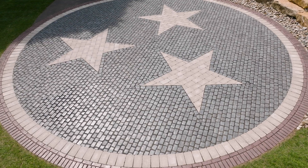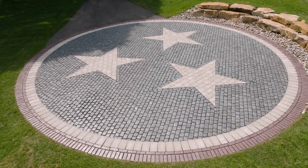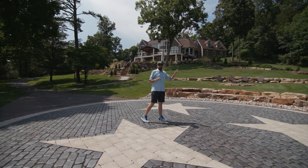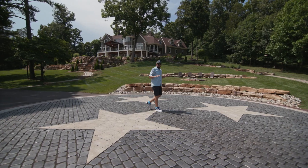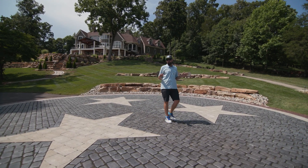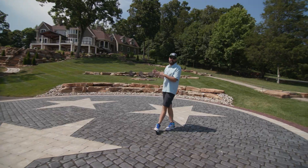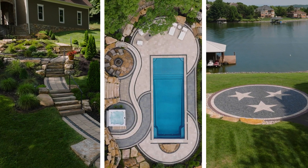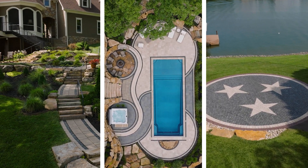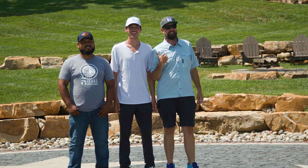The concept for this build came from the Tennessee state flag. On the Tennessee flag, there are three stars that represent the three divisions of Tennessee. We created an abstract inlay of pavers to create that same theme from the flag. The three stars to me also signify the three phases of this massive project and the three contractors who helped take it on.